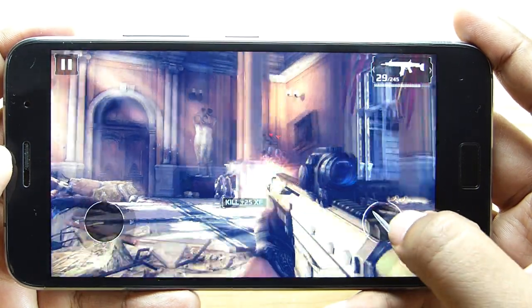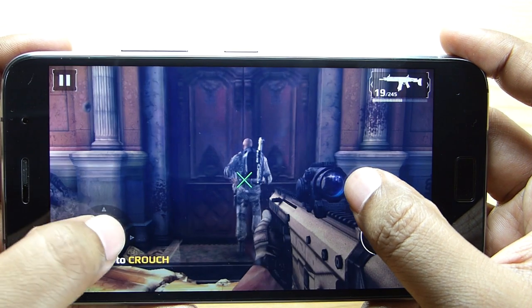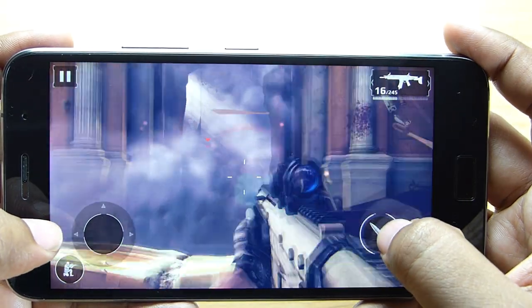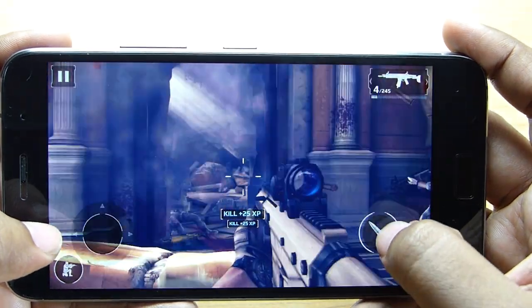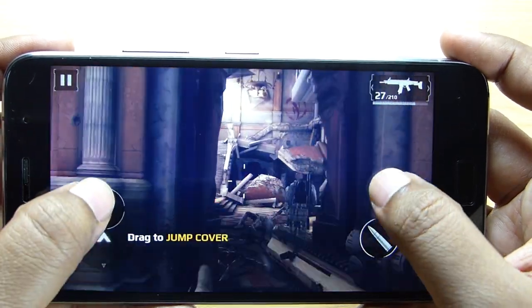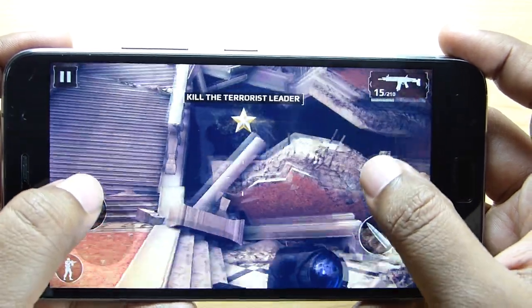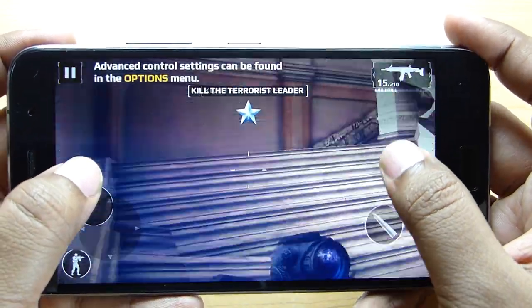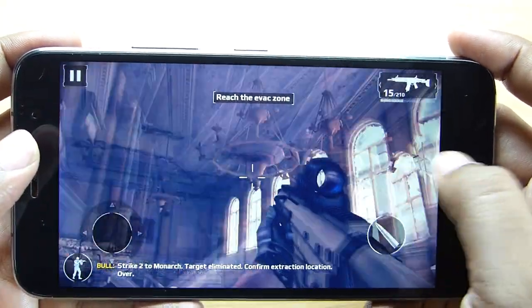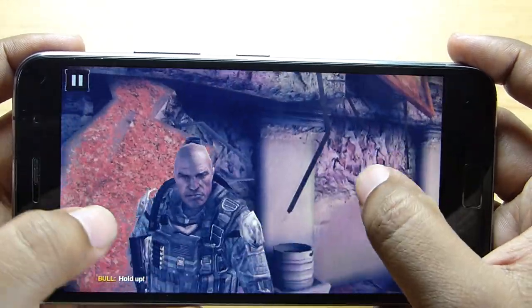The game I am currently playing is Modern Combat 5, and it's another graphics-intensive game — one of my favorites actually. On this beautiful Full HD screen, the graphics is looking extremely detailed and there is no lag or frame drop.